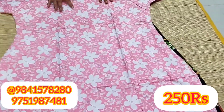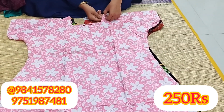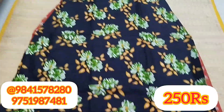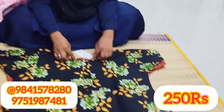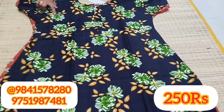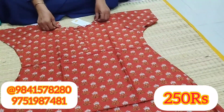We have a light pink color, a white color, a floral design. This is our neck design. Next, we have a black color, and a white color. This is our new collection.